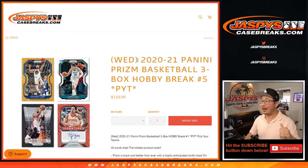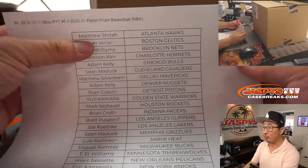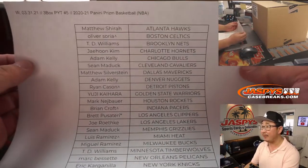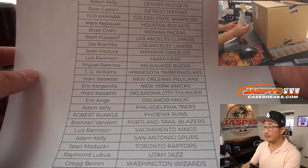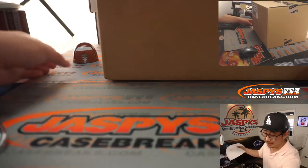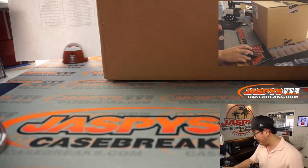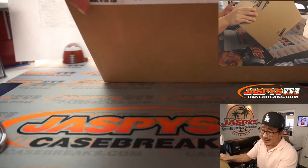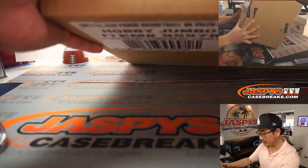Hi everyone, Joe for JaspysCaseBreaks.com coming at you with the brand new 2020-2021 Panini Prism Basketball 3-Box Pick Your Team at number 5. Big thanks to everybody here for getting into the action. If you have a little rooftop next to your name, that means you won that spot in a filler break or filler pack. Check out the big hit gallery at JaspysCaseBreaks.com or on our Instagram at JaspysBreaks. Here's a fresh case right here.